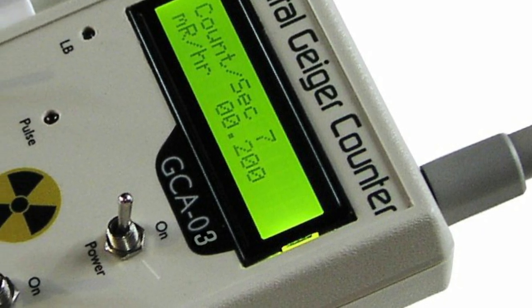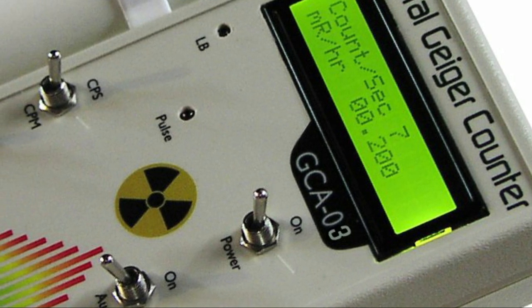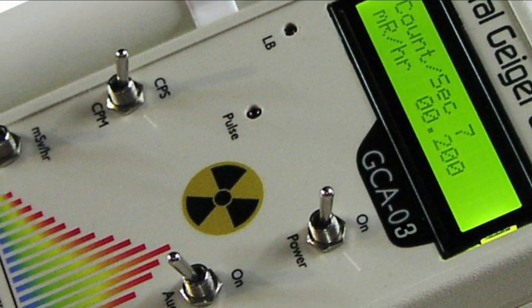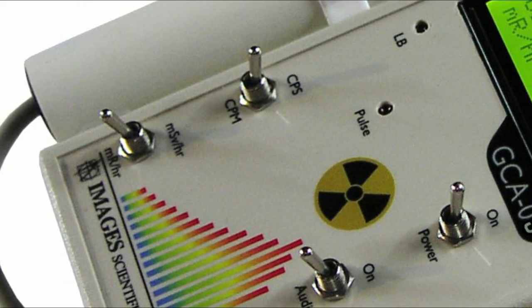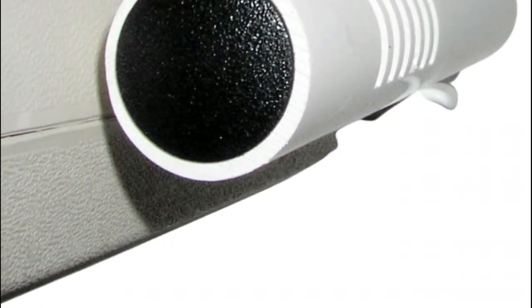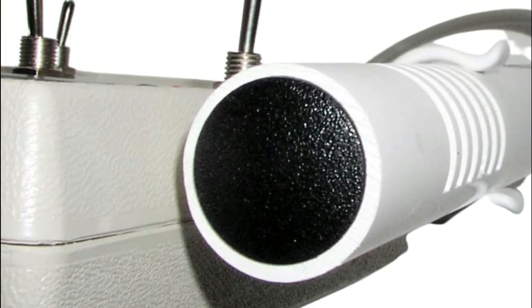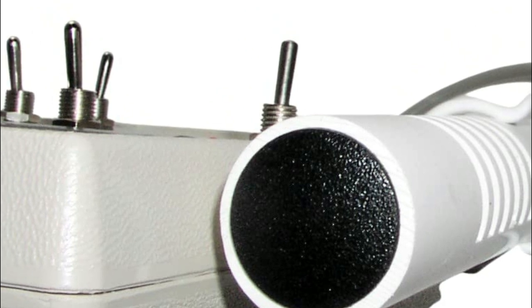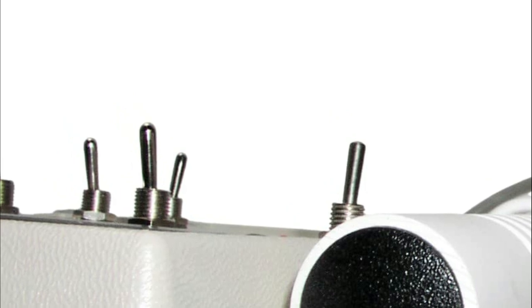The liquid crystal display is a 16-character, two-line display that gives a clear digital output. Switch selection allows the GCA03W Geiger counter to measure and display radiation in mR/hr or mSv/hr. The time setting switch permits the use of counts per second or counts per minute. All Geiger counters have been factory calibrated to ensure precise measurement.